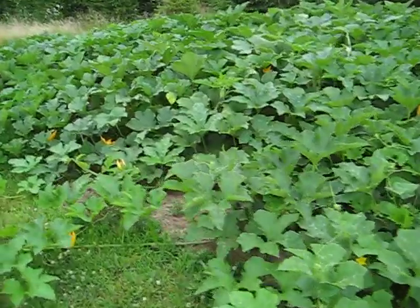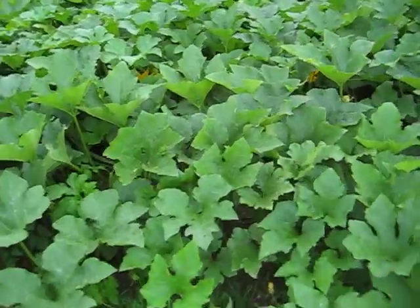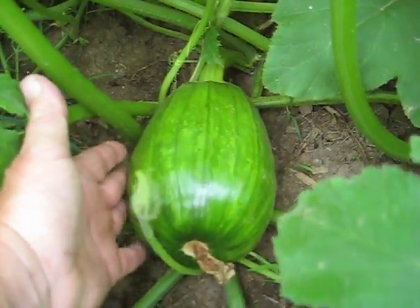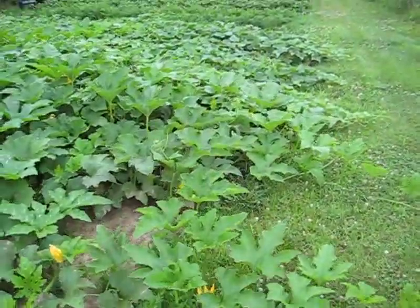Start off here with the Howden Pumpkins. These get up around 30 pounds. Everything's looking pretty good. We've had actually good rain and sunlight.